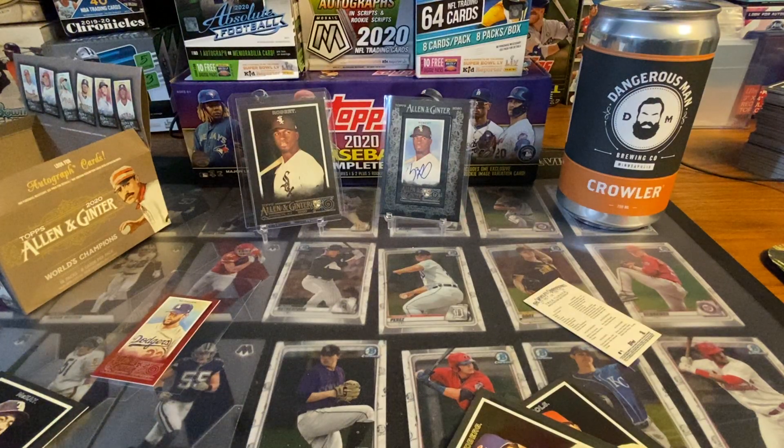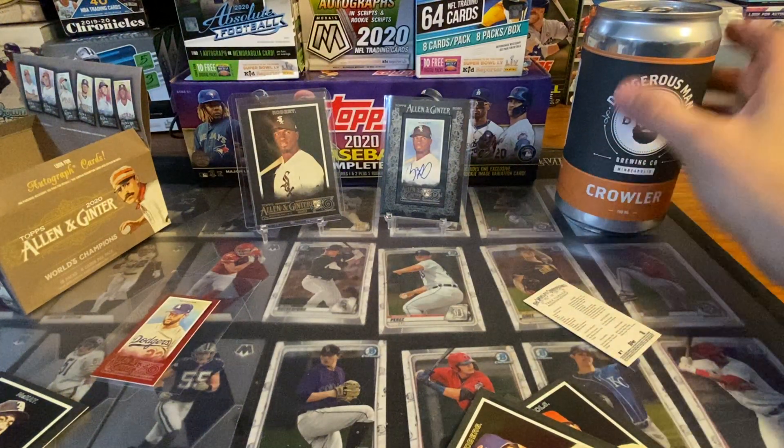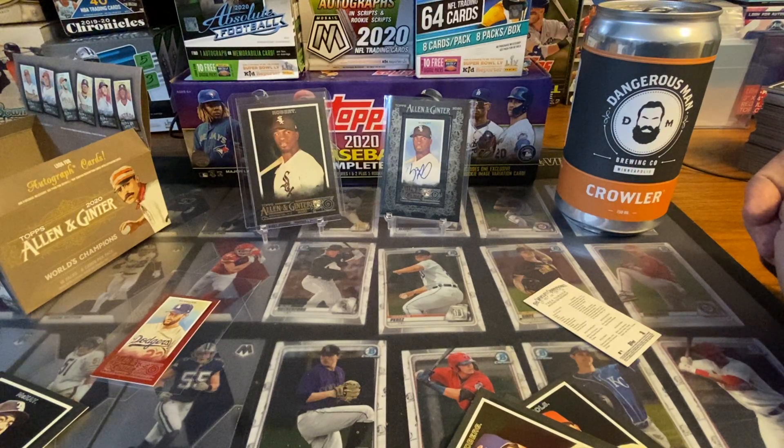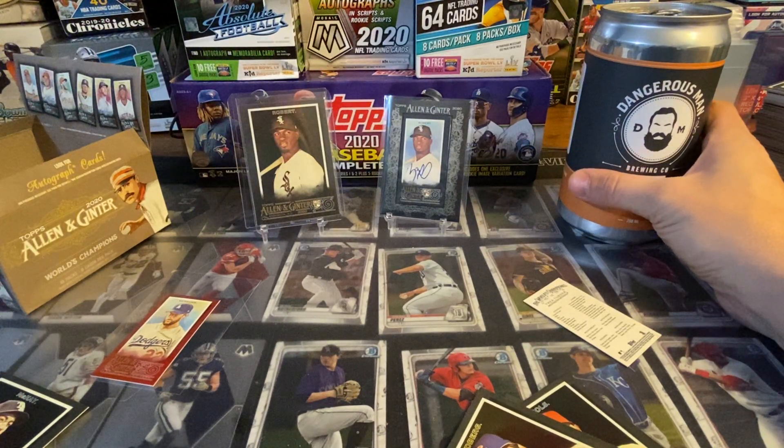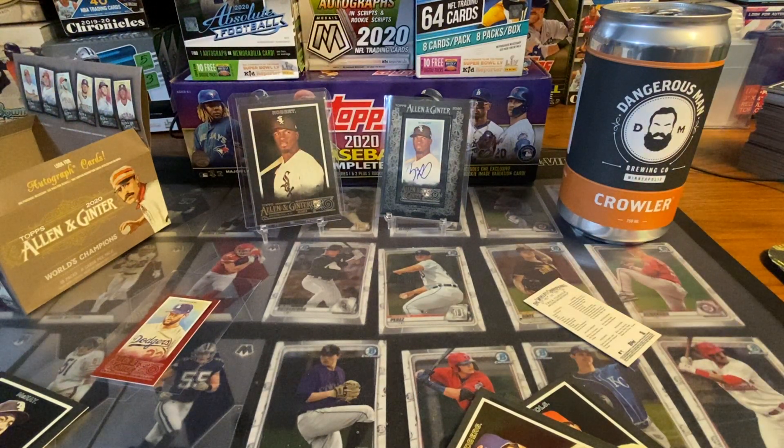Good luck to you all - I'm still a little shaky from hitting that. That is awesome! Alright guys, Dangerous Man - you're for sure gonna be my wingman anytime I open cards. I'm gonna be drinking some Dangerous Man for good luck. Alright everyone, have an awesome night, bye!